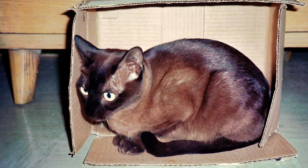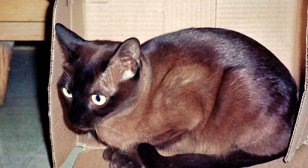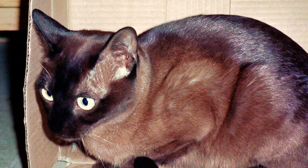Number 10: Although not as vocal as their Siamese ancestors, the Tonkinese is certainly not a silent cat. They enjoy engaging in conversation with their humans, and their gentle chirps are often considered music to the ears of those who appreciate the breed.